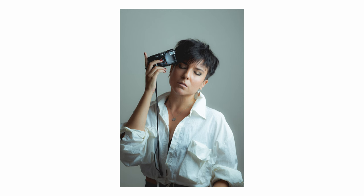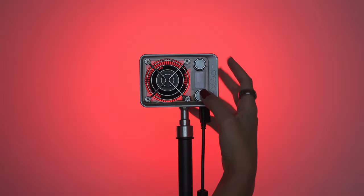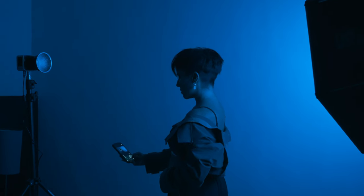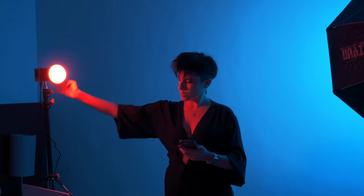My favourite lighting setup is 45 degrees angle, sometimes 90 degrees to create shadow on half of the face. When you switch these lights on, you have different modes: the bicolor mode — continuous light where you can change the temperature colder or warmer — light effects which are amazing for video and filmmakers, and the RGB mode which I love the most. I was changing the light colour on the main key light, and I was using just one light for most of my shots.